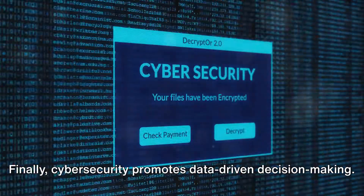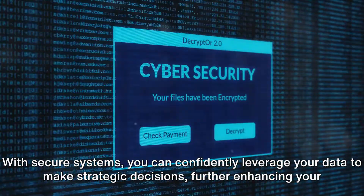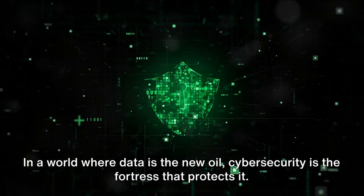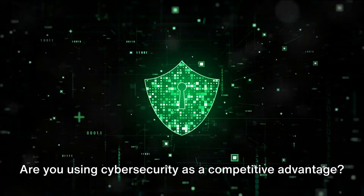Finally, cybersecurity promotes data-driven decision making. With secure systems, you can confidently leverage your data to make strategic decisions, further enhancing your competitive advantage. In a world where data is the new oil, cybersecurity is the fortress that protects it. Are you using cybersecurity as a competitive advantage?